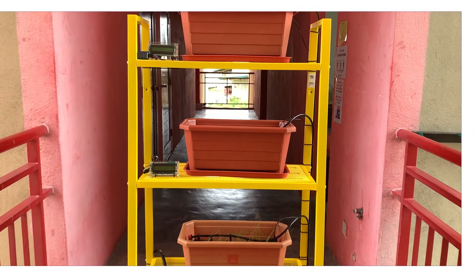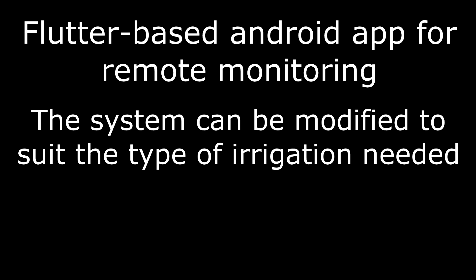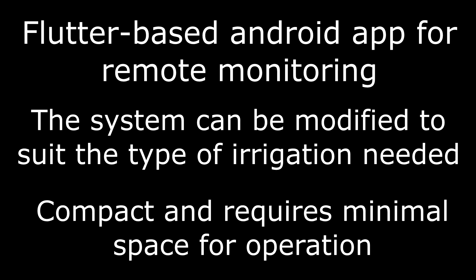There are many types of irrigation systems out there, so what makes GreenBot unique? Well, for starters, it comes with a Flutter-based Android app for remote monitoring of the environment conditions, which can be useful to ensure optimal growth conditions for the crops or plants. Secondly, the system can be modified to easily suit needs for different types of irrigation. Last but not least, the system is compact and requires minimal space for operation.